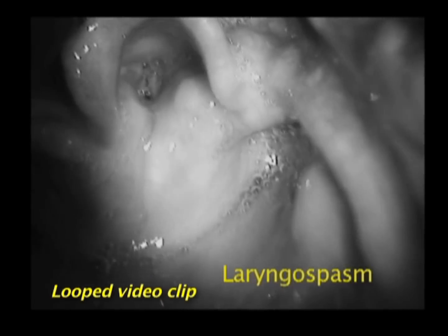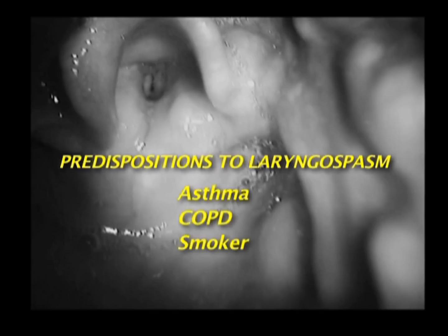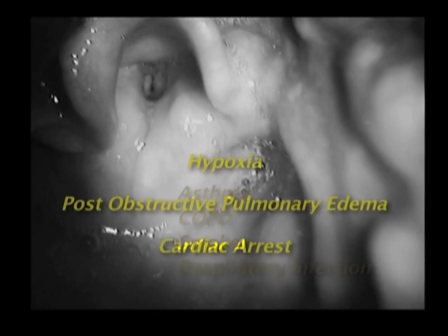However, laryngospasm can occur even in the best of care, especially in patients with irritable airways such as those with asthma, COPD, smokers, and those with upper or lower respiratory infection. Complications include life-threatening hypoxia, post-obstructive pulmonary edema, and even cardiac arrest.